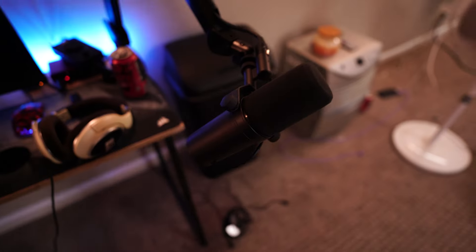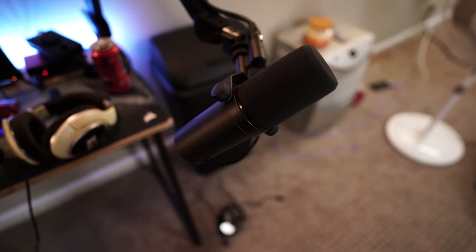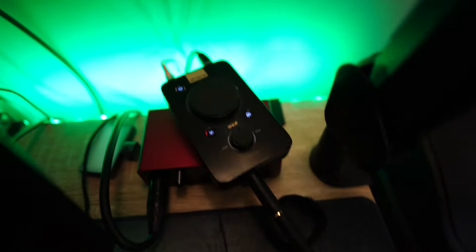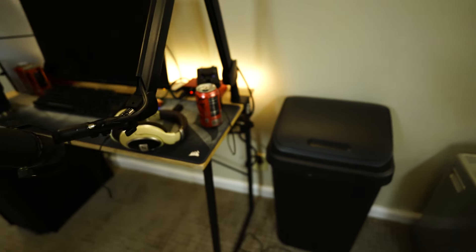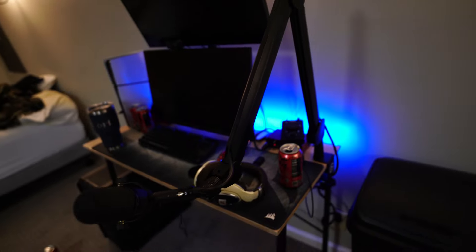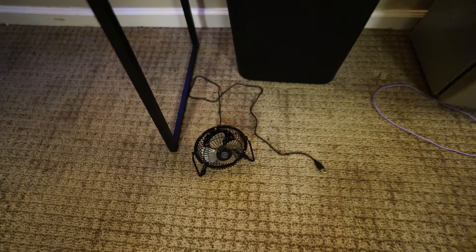I've been playing Rainbow on console lately, so I have to use an A40 mixer for my audio to get PC audio and console audio. And then for my mic, I have a Shure SM7B. It's cool — a lot of people have it. And that is powered by a Focusrite Scarlett one, I believe. Where's my light for my camera? It's back there. It is on an Elgato boom arm. You probably can't see the logo — there you go. Elgato boom arm.